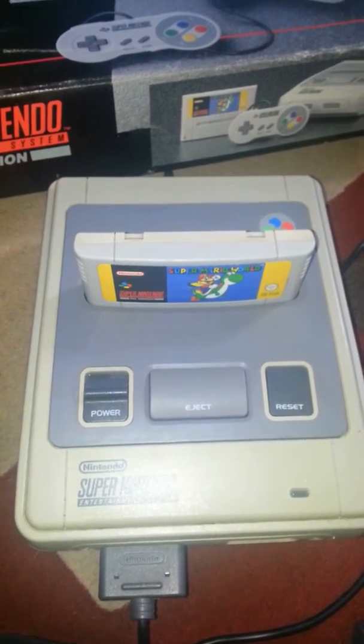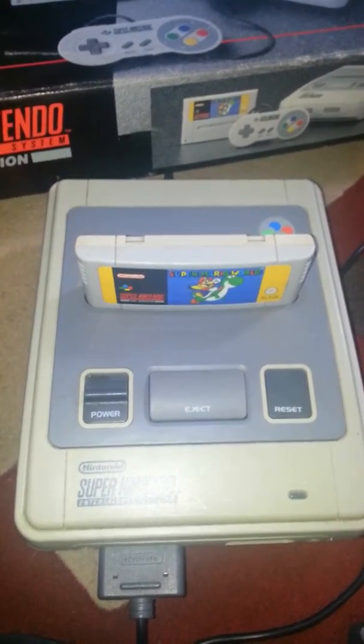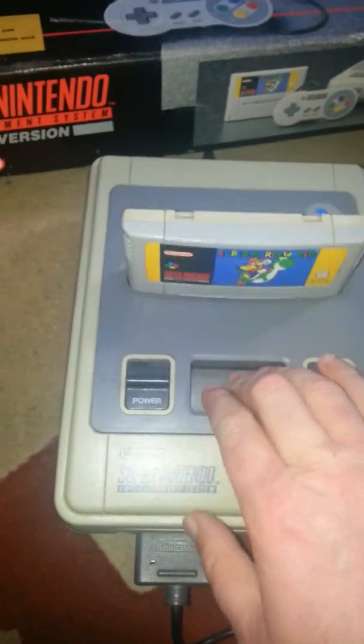I really wanted another one after I got rid of the one I had as a kid. I'm not sure exactly what happened to it, but it's gone now, and I'm really glad I got this. As I said, this is the PAL version, released in 1992.